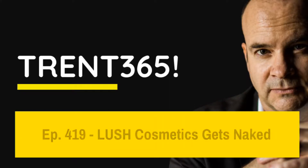G'day! Today in episode 419 of Trent365, Lush Cosmetics Gets Naked.